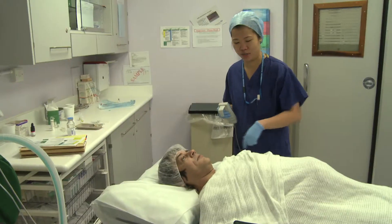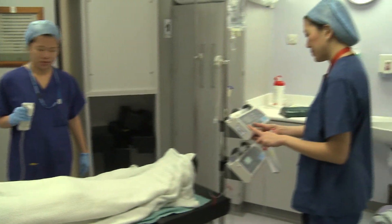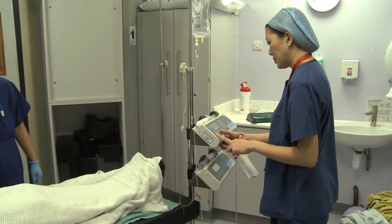Even without double vision, it's possible that the eyes simply don't look very good because they aren't properly aligned. Surgery in that case is very beneficial to make the patient look more normal.